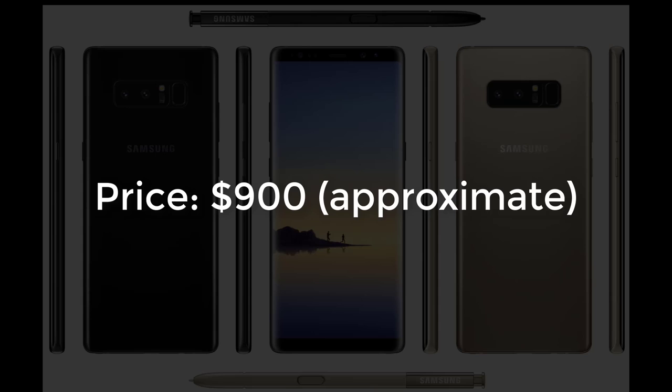Finally, the approximate price tag, which is really hard to determine in my opinion, is going to be in the range of $900. If you have any other sources that give the price as higher or lower, you can let me know in the comments down below.